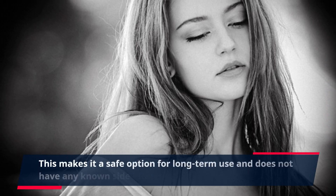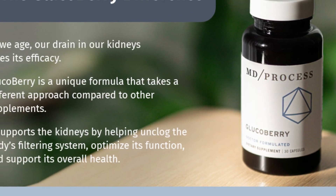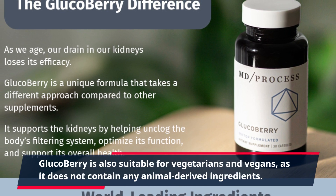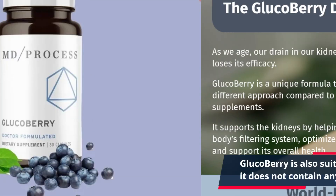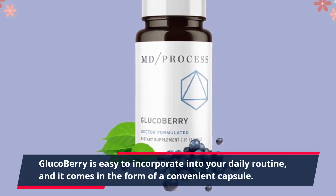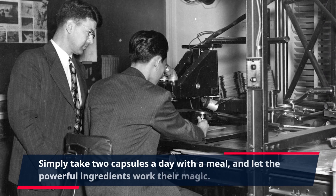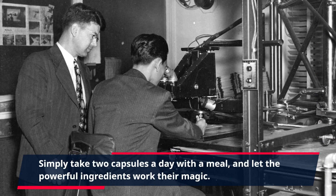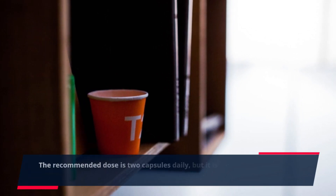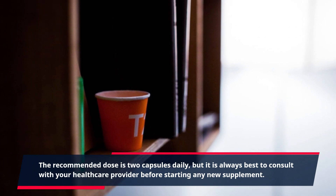This makes it a safe option for long-term use and does not have any known side effects. Glucobary is also suitable for vegetarians and vegans, as it does not contain any animal-derived ingredients. It is easy to incorporate into your daily routine and comes in the form of a convenient capsule. Simply take two capsules a day with a meal. The recommended dose is two capsules daily, but it is always best to consult with your healthcare provider before starting any new supplement.